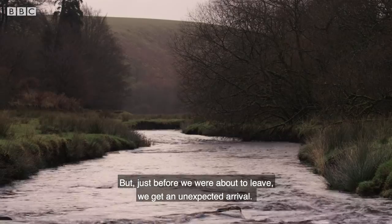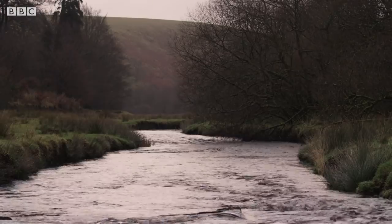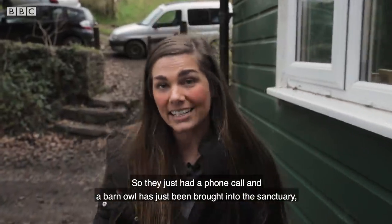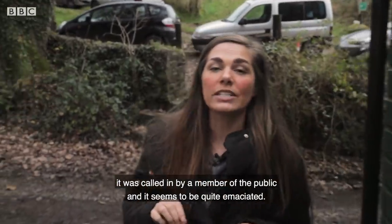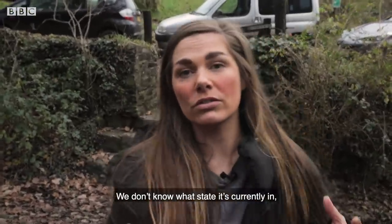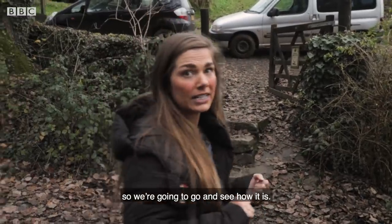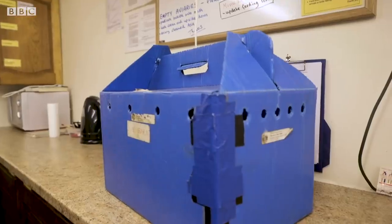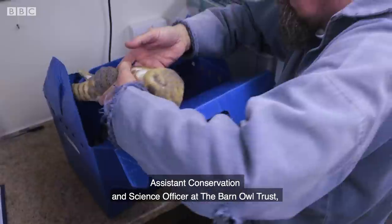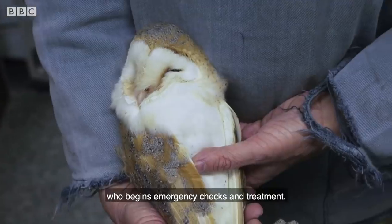But just before we were about to leave, we get an unexpected arrival. A barn owl has just been brought into the sanctuary — called in by a member of the public. It seems to be quite emaciated and we don't know what state it's currently in, so we're going to go and see how it is. For this we are joined by Dr. Mateo Roos, Assistant Conservation and Science Officer at the Barn Owl Trust, who begins emergency checks and treatment.